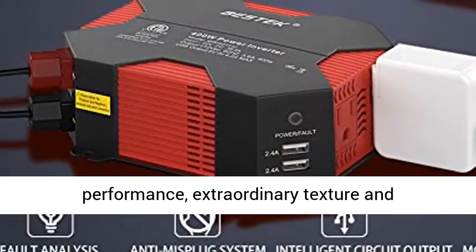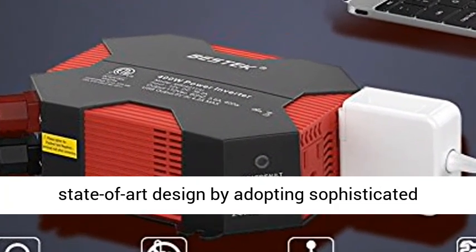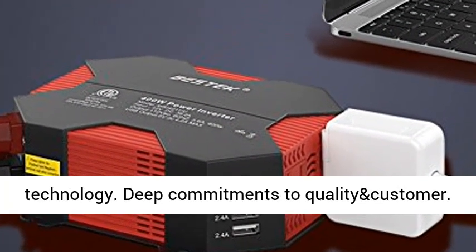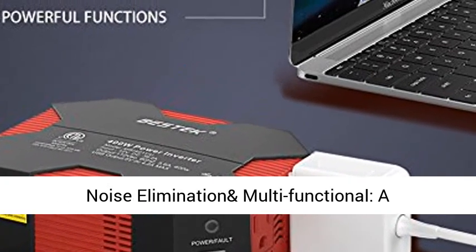Comprehensive new upgrade version — Bestec focuses on every detail in upgrading. Diamond-light quality with high performance, extraordinary texture, and state-of-the-art design by adopting sophisticated technology.